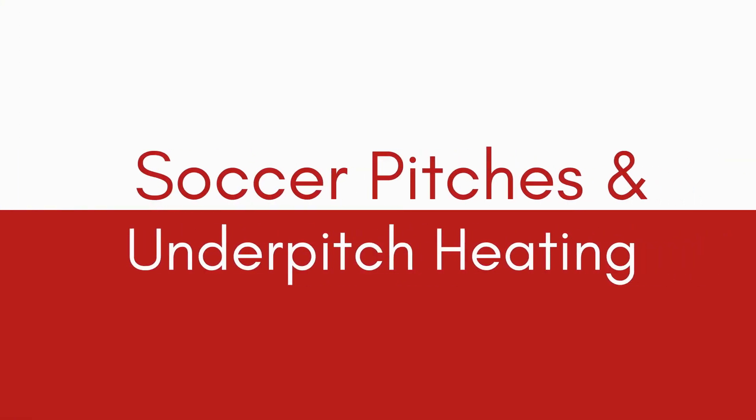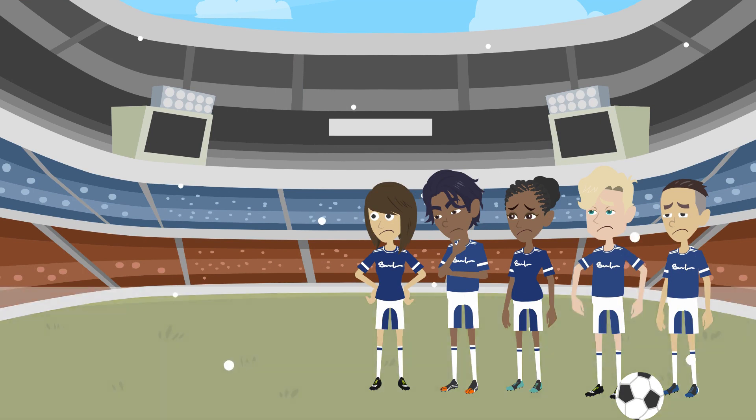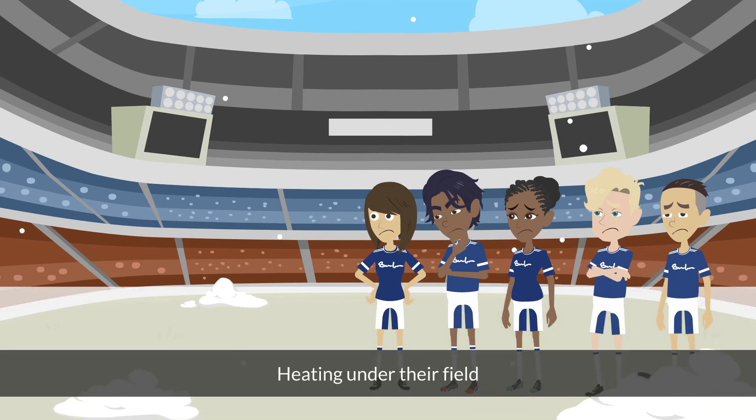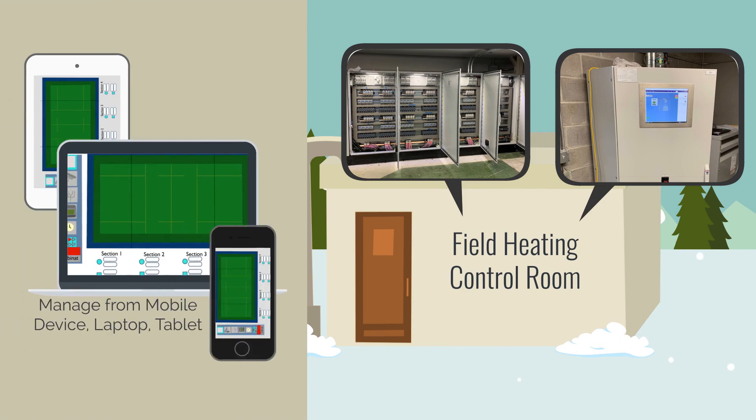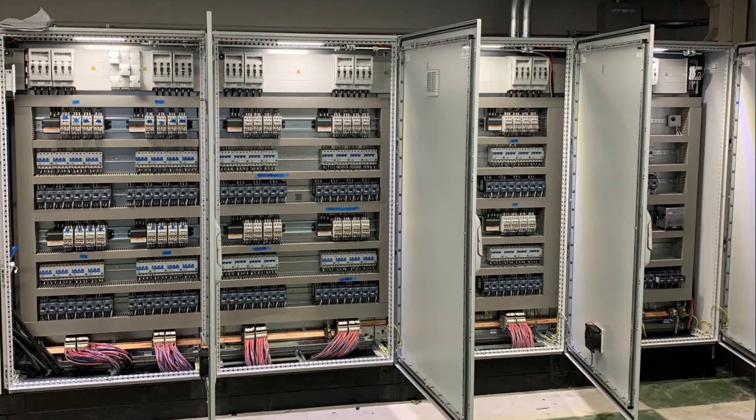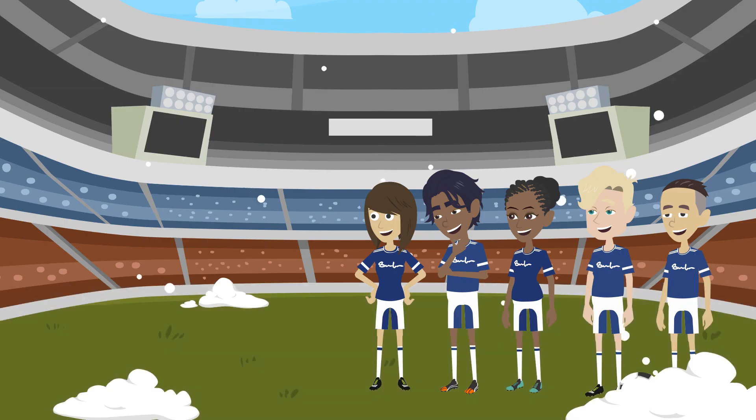In the English Premier League, most pitches now have heating under their fields. Located in areas notorious for cancelled or postponed matches due to inclement weather, this made perfect sense.